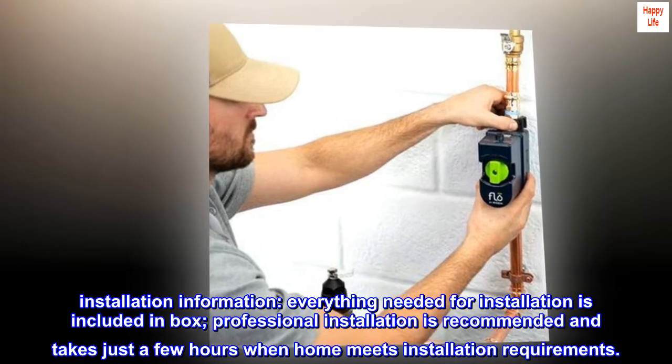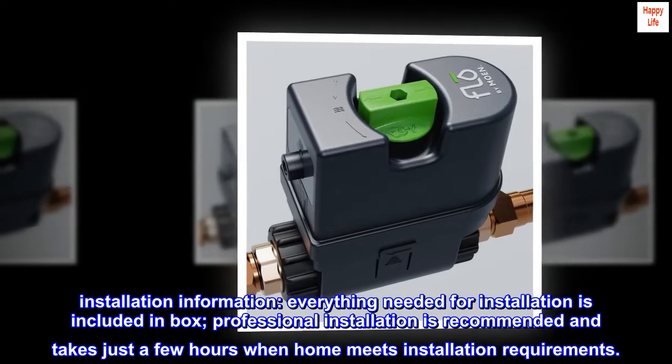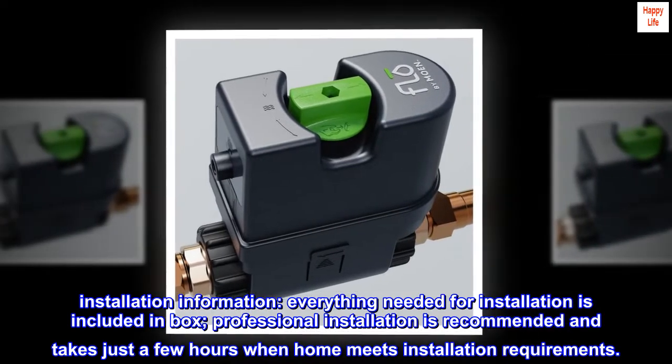Installation information. Everything needed for installation is included in the box. Professional installation is recommended and takes just a few hours when the home meets installation requirements.